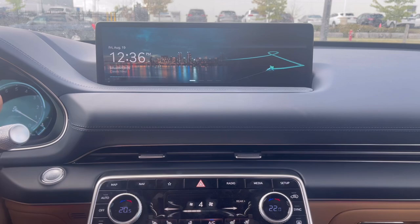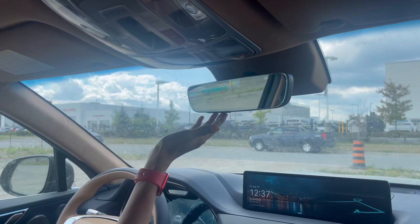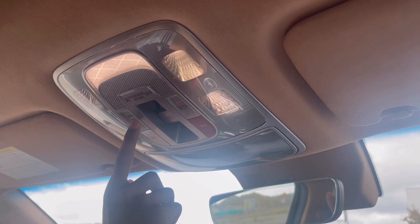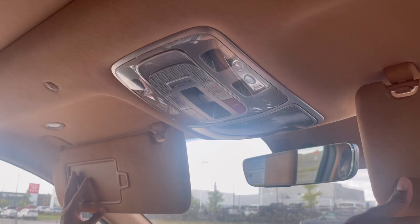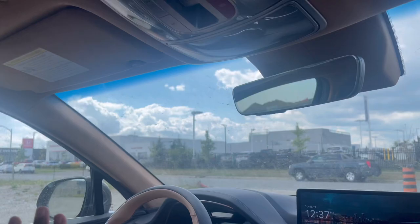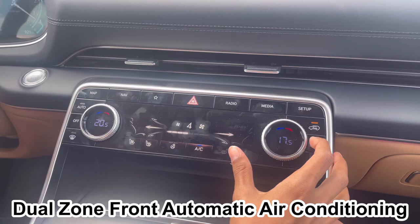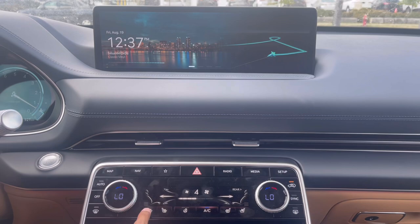The rear view mirror is integrated with a garage opener. You have a sunglass holder, four interior lights, SOS emergency button, auto-dimming mirror, towing hook controls, and two microphones. There are vanity mirrors on both sides with lights. The AC controls are fully digital: outside air/recirculation sync, rear windshield heater, climate for each side, front windshield heater, auto mode, and controls for ventilated or heated seats, steering wheel heater, and the three-zone climate control with airflow direction selection.